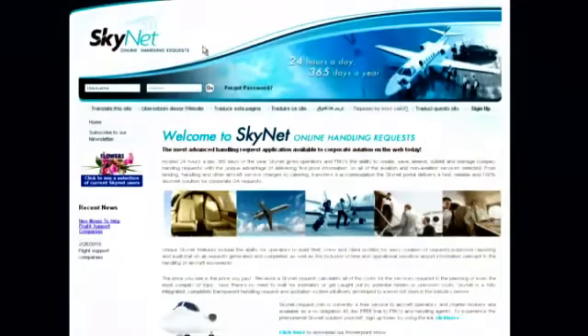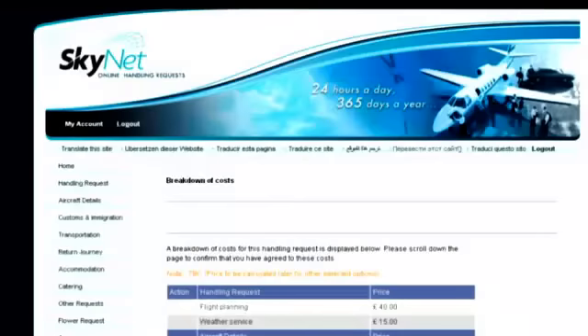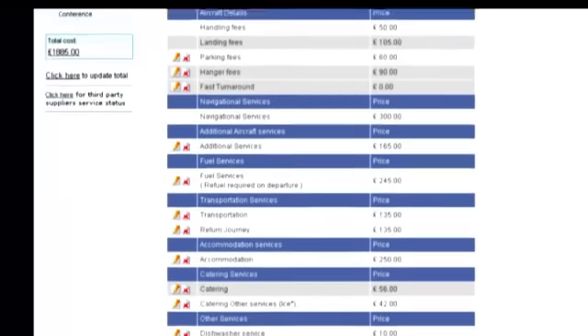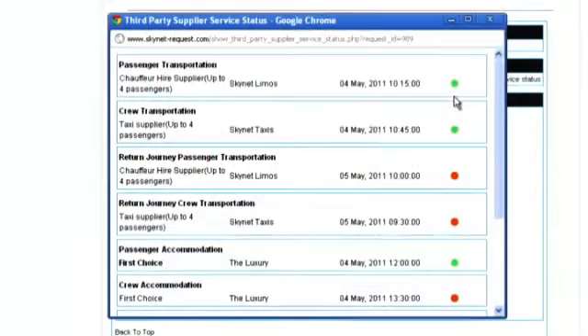Skynet's centralised database allows users and service providers to update company, crew, aircraft and product data. The intuitive user interface enables easy access to pricing information, giving greater cost control whilst ensuring your competitive advantage within the market. Manage commercially important supplier and client relationships with appropriate transparency and automated two-way status notifications.